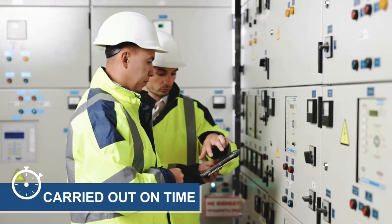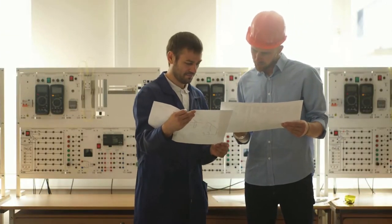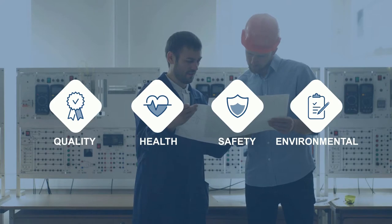Our software programs ensure that maintenance is carried out on time, replacement parts ordered so they are available when required, voyages planned safely, quality, health, safety and environmental regulations adhered to, and crews scheduled and trained.